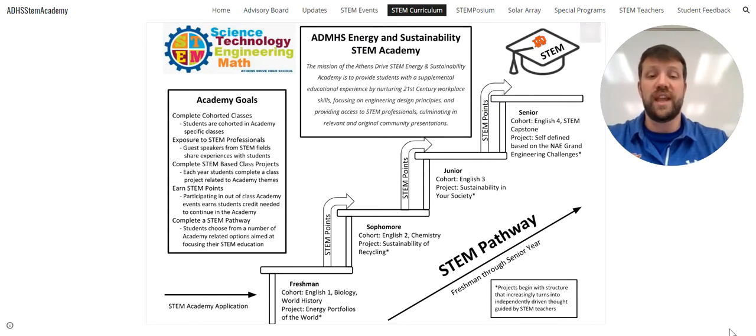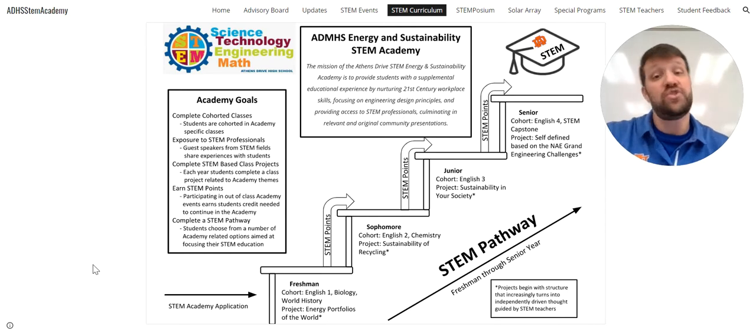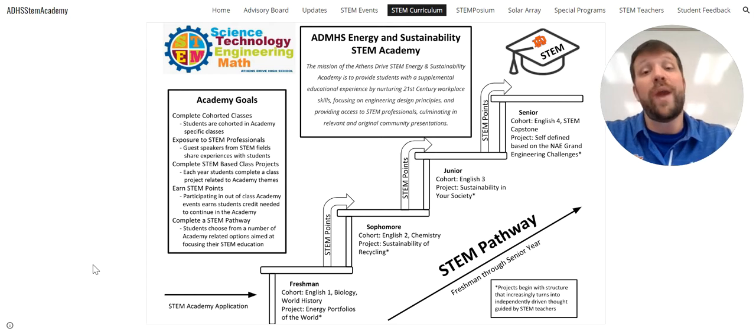Here is how to get through this whole program step by step. First, you would fill out the STEM Academy application. If you are a base student already registered to come to Athens Drive, you'll need to look for this around February — Ms. Tanya Hinton, our magnet coordinator, is the one who sends that out, and it'll be on the Athens Drive website. If you are an incoming magnet student, we want to make sure you are designated to come here before you fill out that application, so we wait until after the magnet processing period before we open this up.